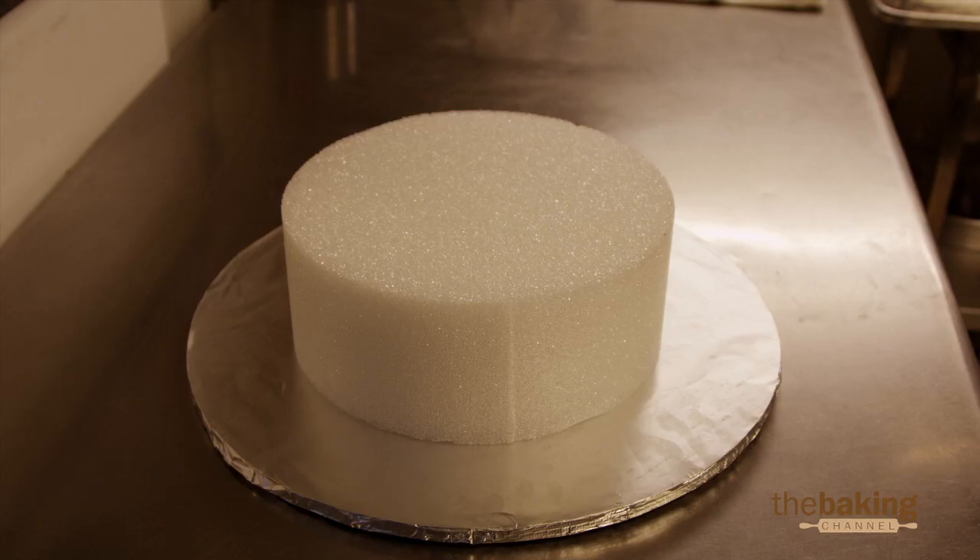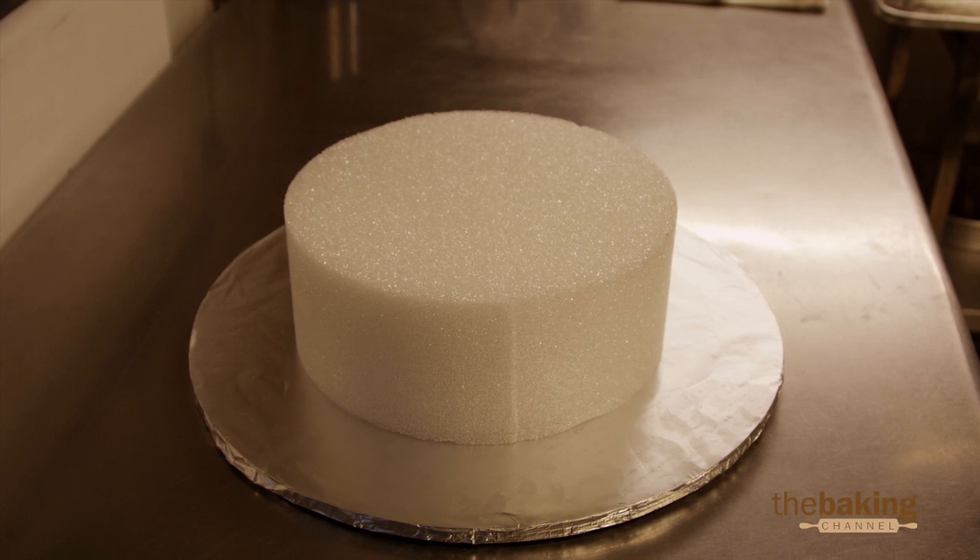It just looks like cake. Nobody has to know what's beneath it. For the most part, the bride and groom will cut into one layer and they'll take the whole cake back into the kitchen. They'll slice it up. So when you have sheet cakes in the back, nobody knows.